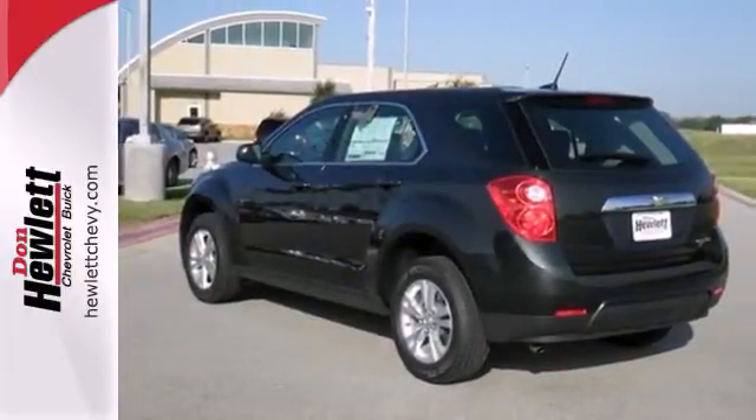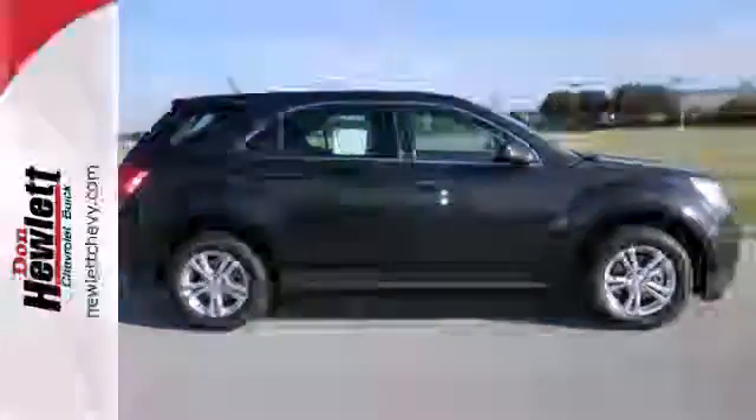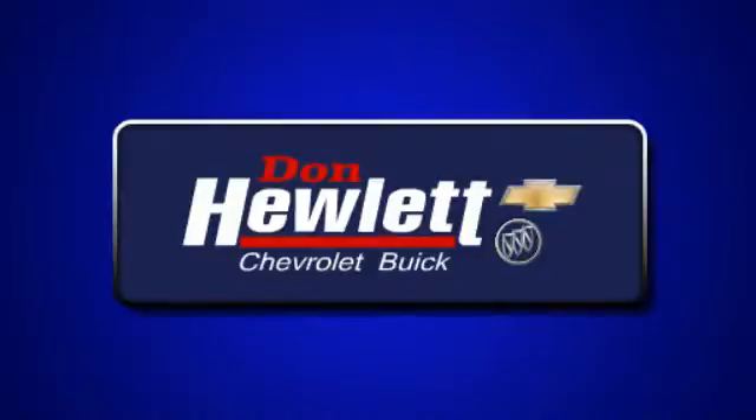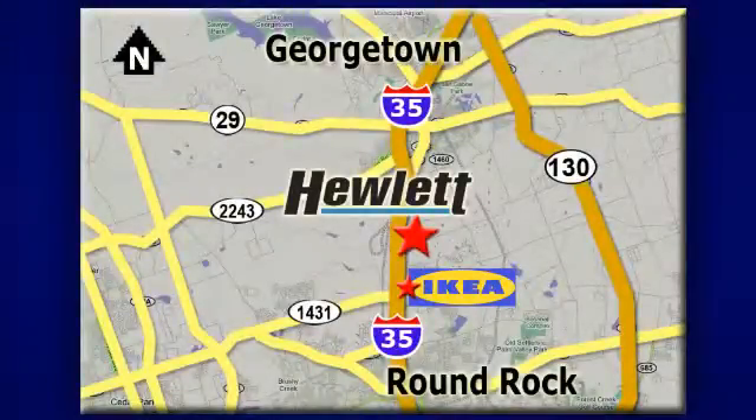You've been waiting long enough. Come in today and make this Equinox yours. At Don Hewlett Chevrolet Buick, we make it easy. We are conveniently located at 7601 South I-35 in Georgetown, Texas.